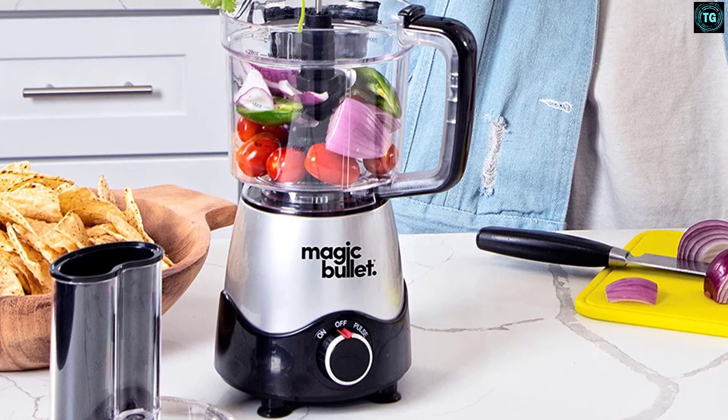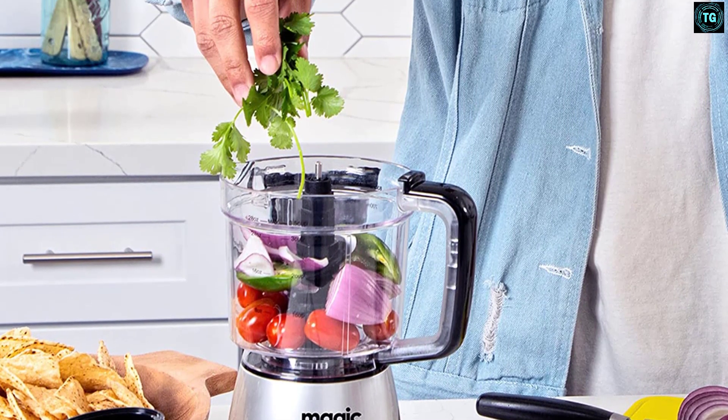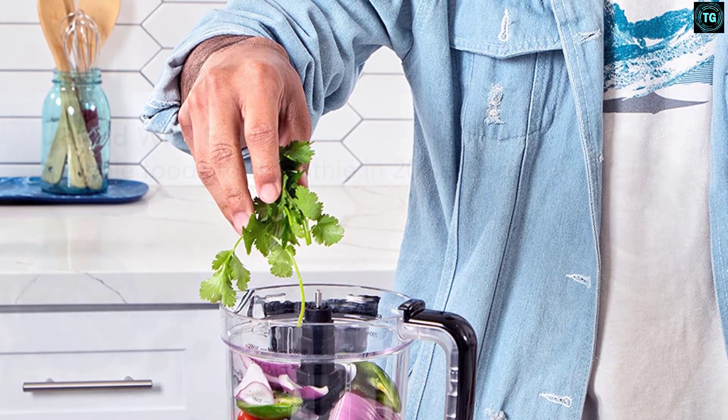Designed for everyday use, the Magic Bullet Kitchen Express is compact and countertop friendly. Its components are top-rack dishwasher safe, keeping cleanup to a minimum.